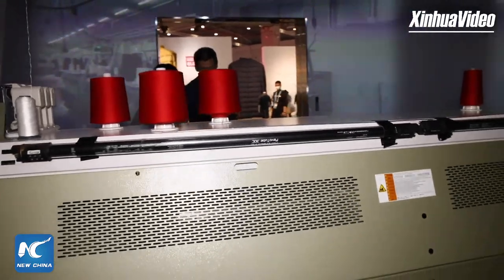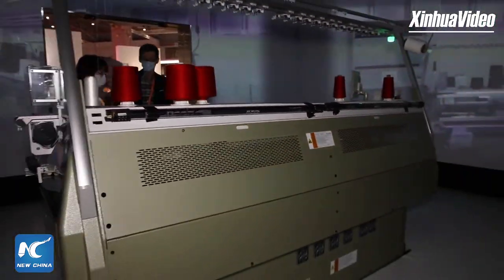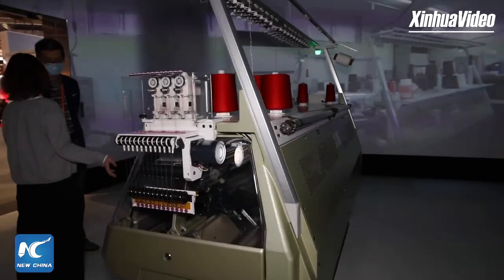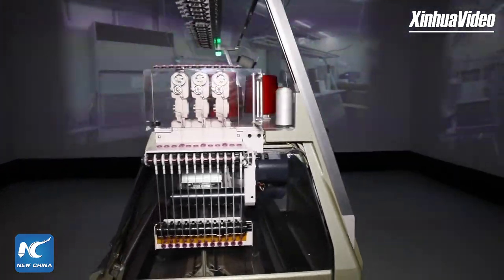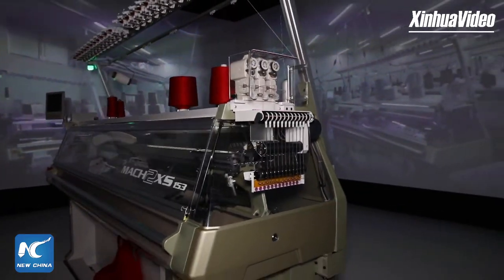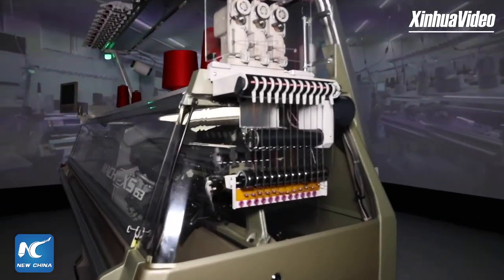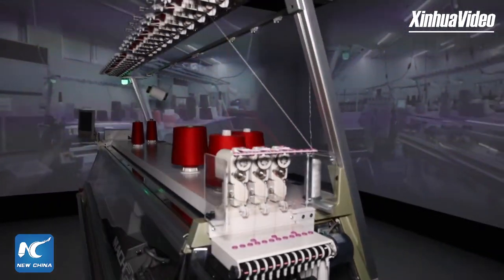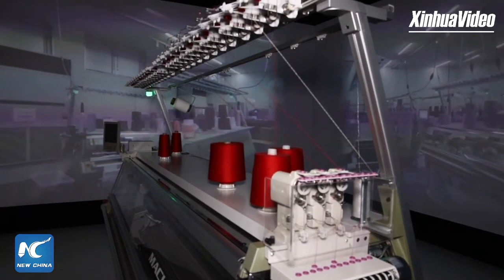Can we buy clothes like this? Of course. We now have 13 items in our shop. Can we buy them in China, in Shanghai? Yes, of course. All the stores in Shanghai. Yes, we already have that.